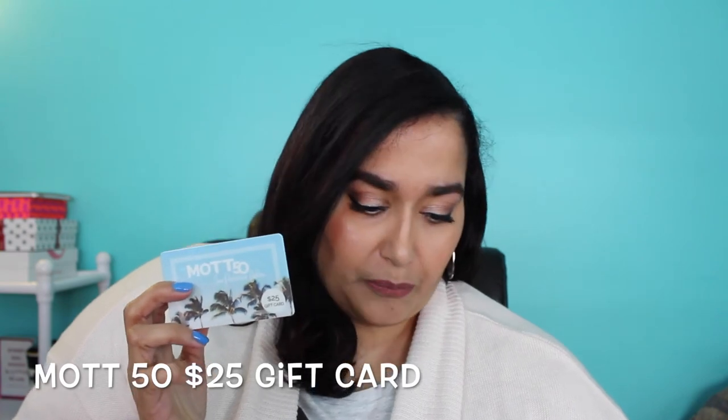The last thing in my box is a gift card from the company Mot50, and this is a $25 gift card. Okay everyone, so that's everything I have for my April Pop Sugar Must Have box.